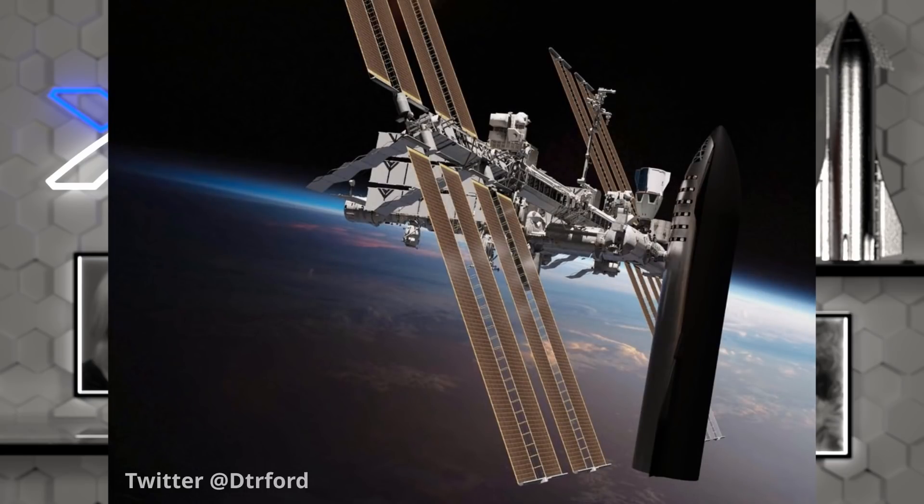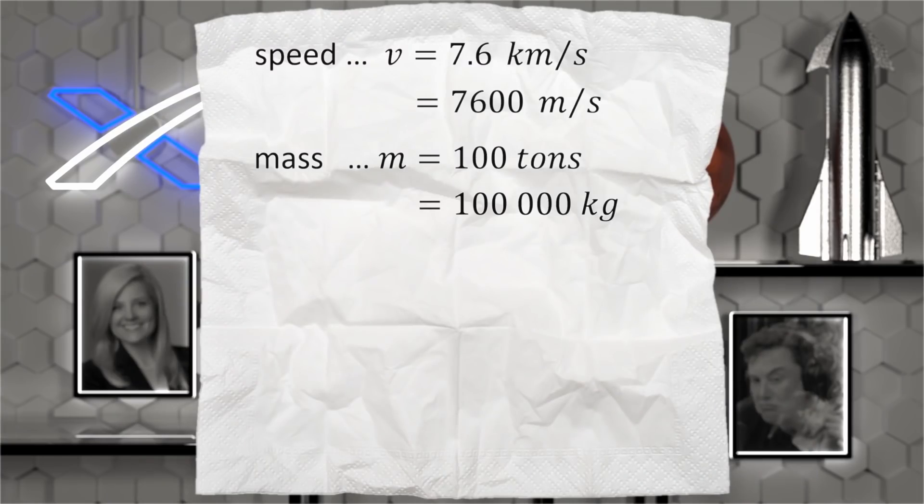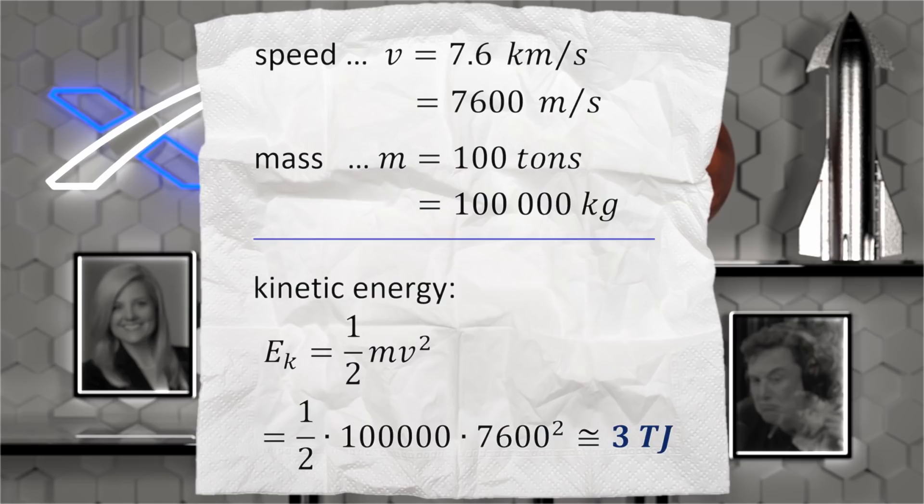Any spacecraft in orbit has a lot of kinetic energy because of how fast it's going. Let's consider a hypothetical example where Starship detaches from the International Space Station and heads down for landing. The speed of the ISS is 7.6 kilometers per second and we can optimistically assume that a Starship's mass with landing fuel is around 100 tons. The kinetic energy — mv² divided by 2 — is 100,000 times 7,600 squared divided by 2, which equals around 3 terajoules. We should also add the gravitational potential energy based on its altitude, but it would be 10 times smaller than the kinetic energy, so I'll ignore it.